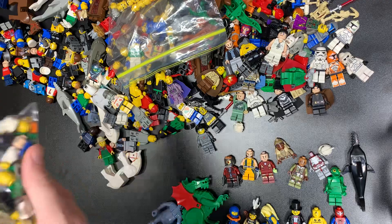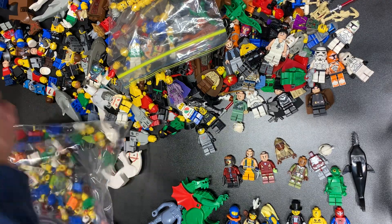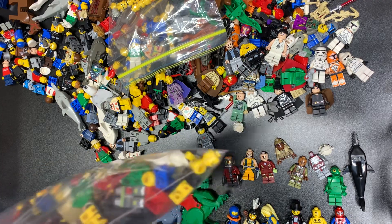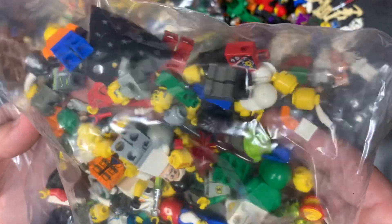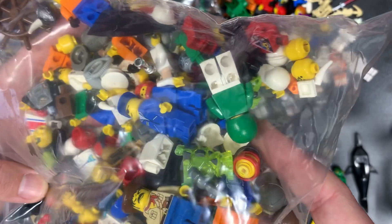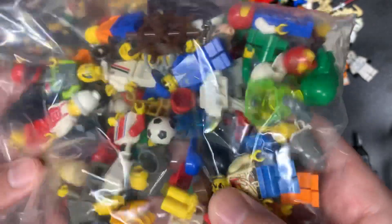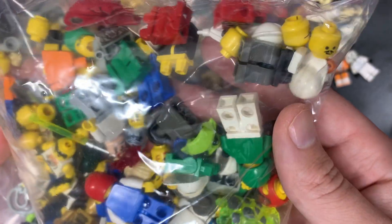The last bag — looks like this is mostly parts and pieces. Let's take a look in here. I don't want to get parts and pieces all over this desk. See if there's anything interesting in this bag. Jedi box head — too bad that's not rare. Tell me his head was rare. Mace Windu. Not much else.